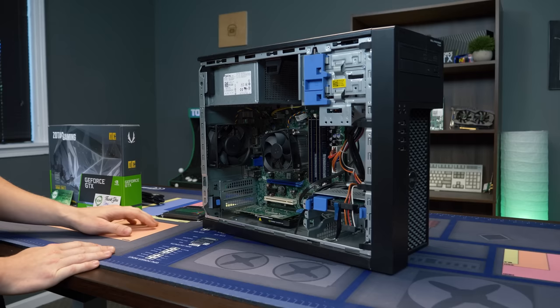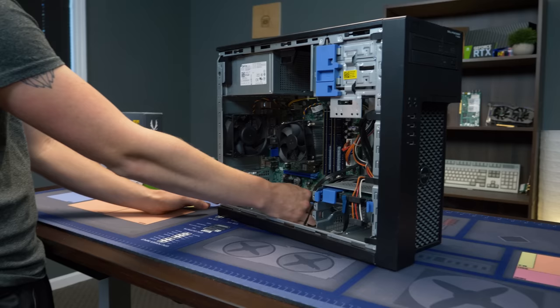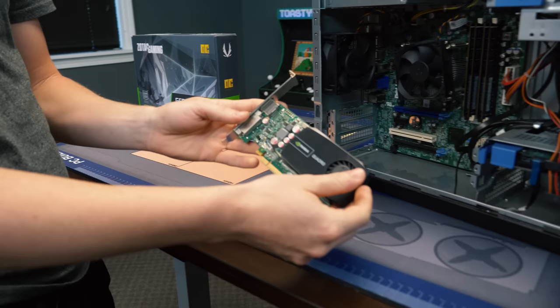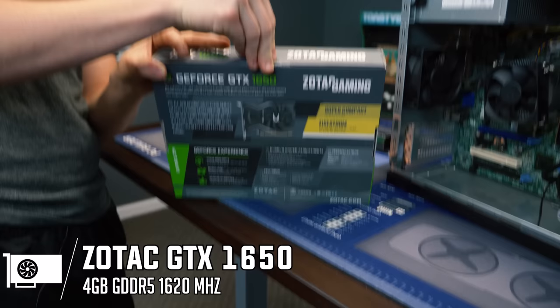Let's go ahead and go over how we're going to upgrade this thing, which is going to be very simple. The first thing we're going to do is the funnest part — upgrading the GPU. There's actually a GPU in this one which is kind of cool, but it is an old Quadro card which is like 10 bucks, so you're basically just going to remove it. We go for the budget, you guys know how we are.